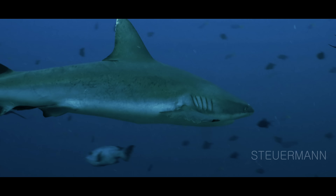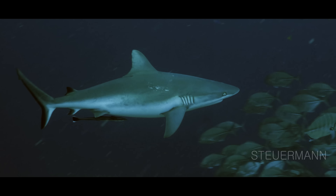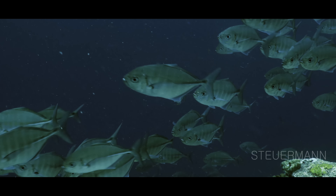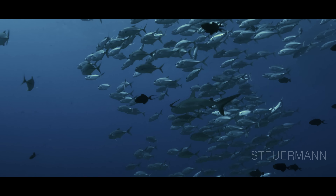And this is Blue Corner, Palau's most famous dive site. At Blue Corner you can see tons of big animals on each dive. You see all these sharks, jacks, and snappers interact with each other.